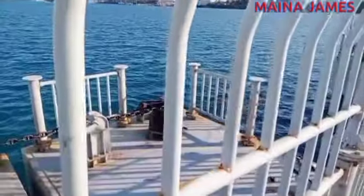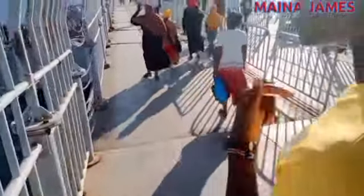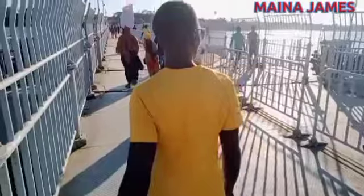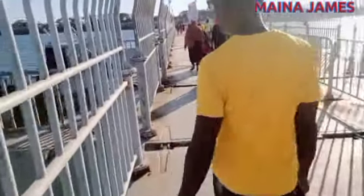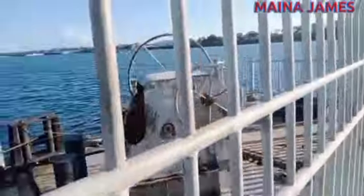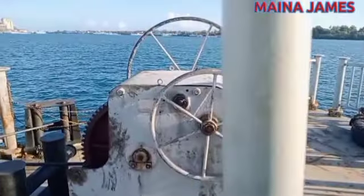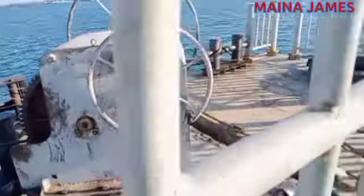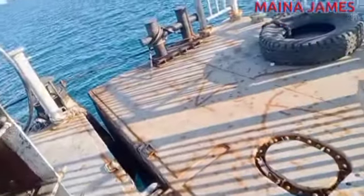Here are some of the machines that normally help the bridge in its functioning — they are controlled by people to make sure that the bridge opens and closes. This part works like a gate, and you can see there is a gap between both sides of the bridge. It opens to separate the bridge and create passage for vessels.